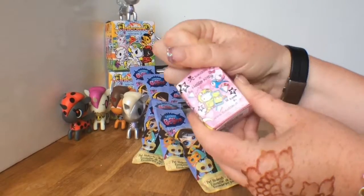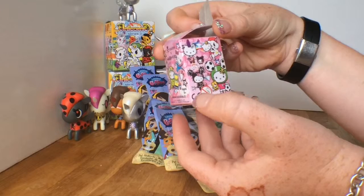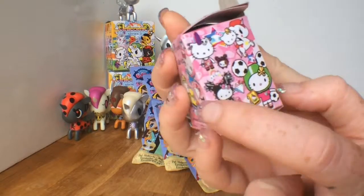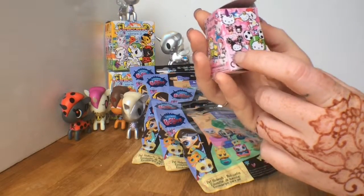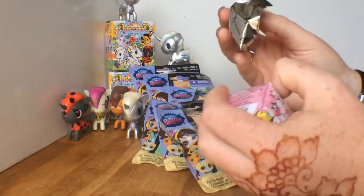Tokidoki frenzies are super cute - they're little things you can attach to your cell phone. Hopefully Diamond will let me have one. You know what I really want? I want the Hello Kitty with the mohawk, or the Hello Kitty with the spikes - something that you don't see every day.